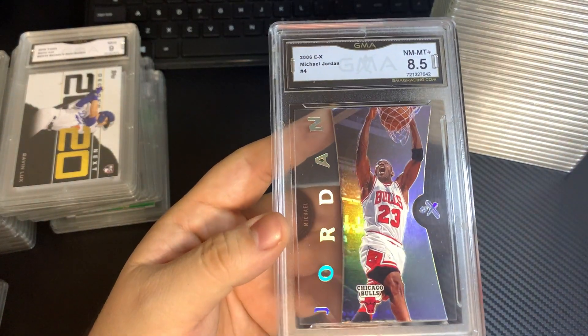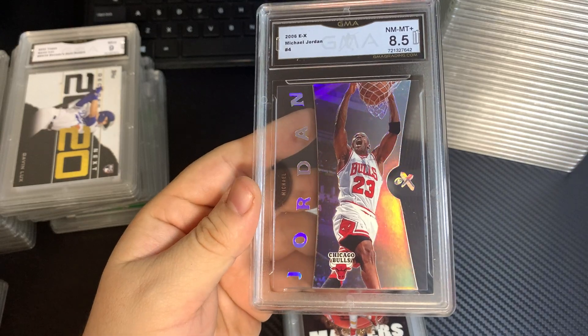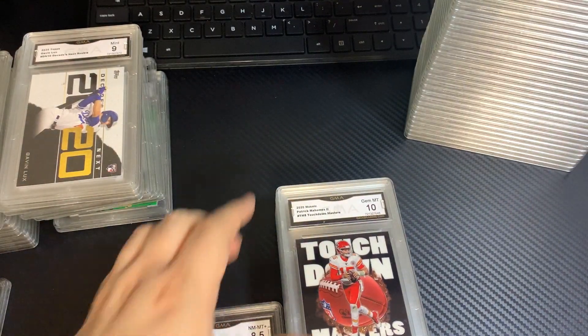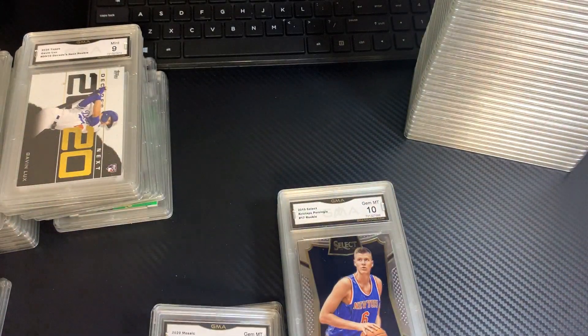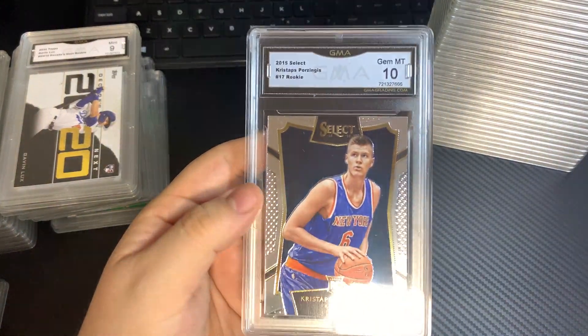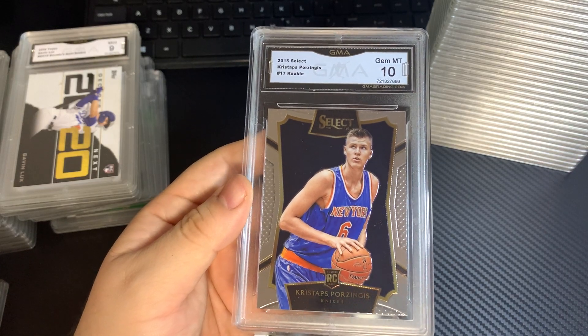2006 EX, Michael Jordan, 8.5. Mosaic Mahomes, 10. Kristoff Porzingis rookie card, Select, 10.